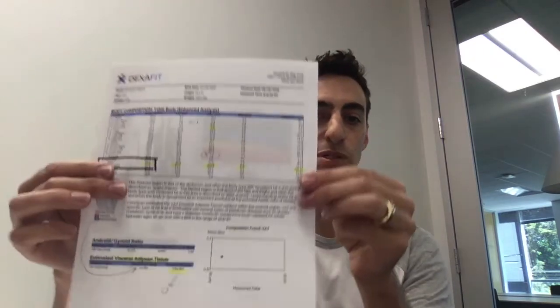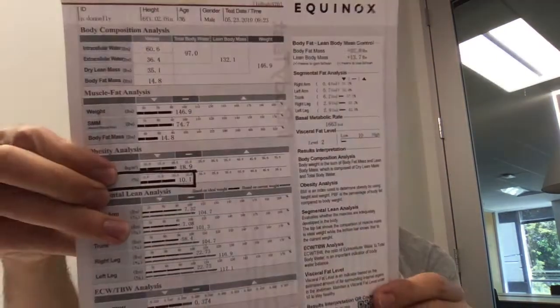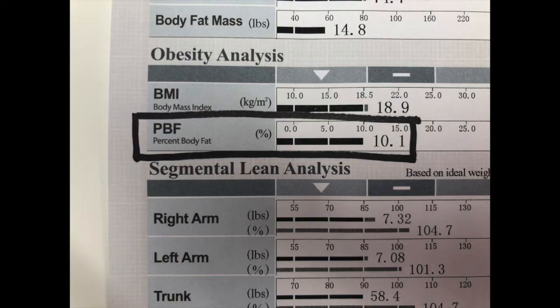So DEXA, which is the gold standard, I had a body composition of 20.9%. And I got a BIA scan — I've covered up the vendor name on the unit — about 10%. So that's massively off, in my opinion.